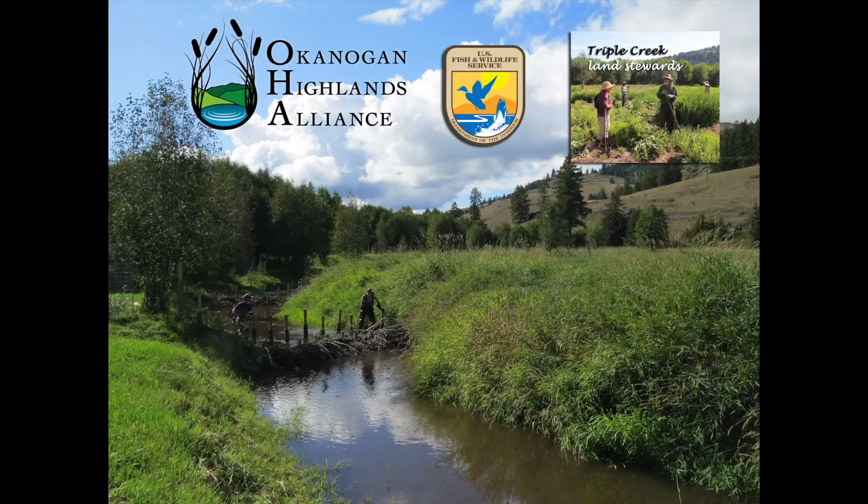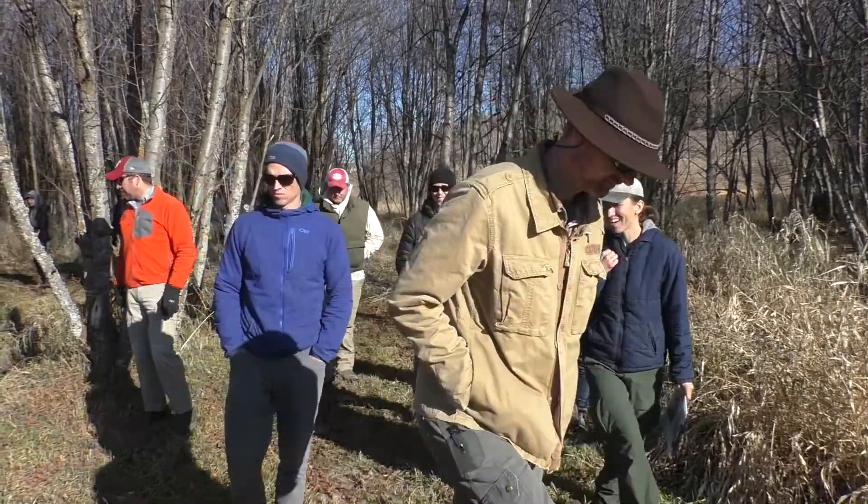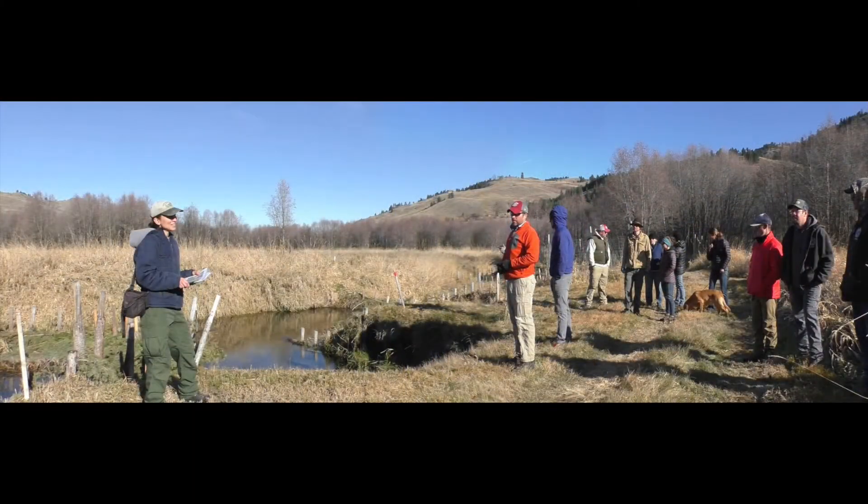Okanagan Highlands Alliance, the U.S. Fish and Wildlife Service, and the Triple Creek Land Stewards would like to invite you on a virtual visit to the Triple Creek Restoration Site. We'll discuss some frequently asked questions about the project.